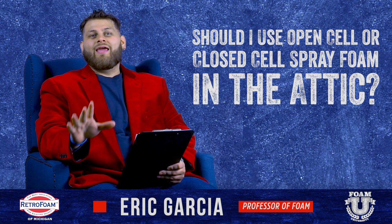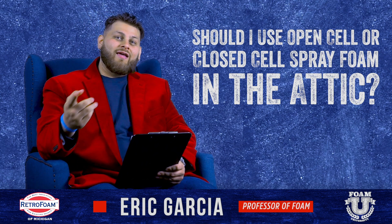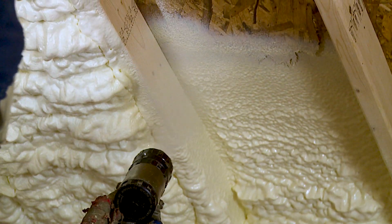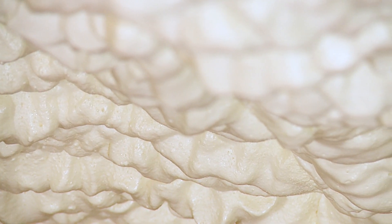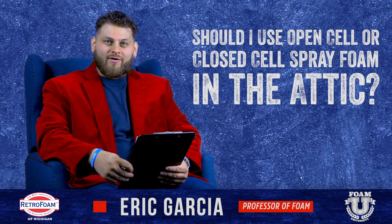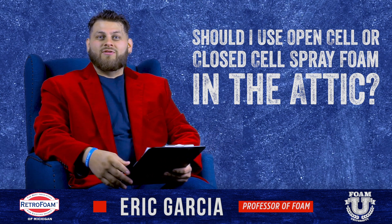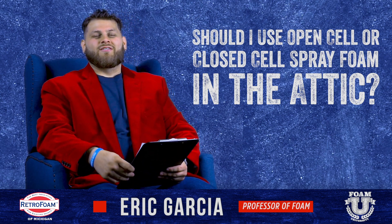So you've made the decision that you need to insulate or re-insulate your attic space, and then you've made the decision that spray foam is the way to go — based on its effectiveness, you see it on TV, all the contractors nowadays are talking about it. But now you find yourself in another dilemma: should you go with closed cell or open cell? You hear people saying both are the best all the time — you should only use this or you should only use that.